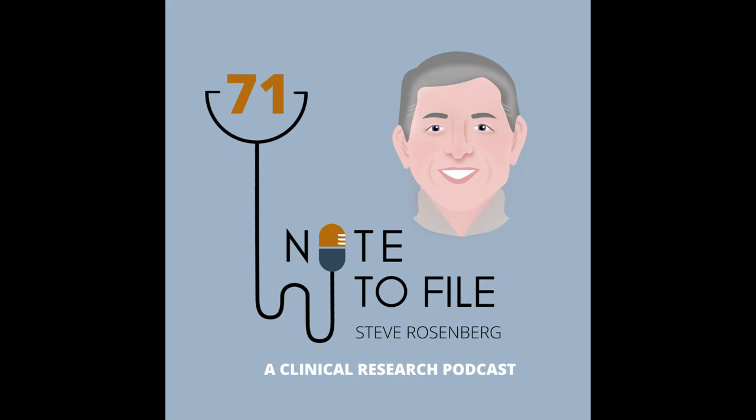Hello, and welcome to the NotaFa podcast, a collection of interviews, best practices, and candid commentary for clinical research sites. I'm your host, Brad Hightower.